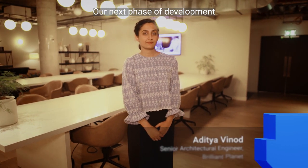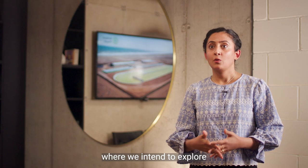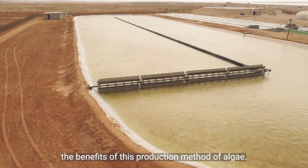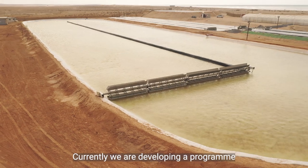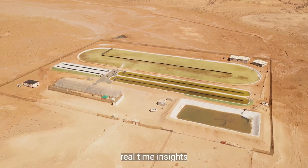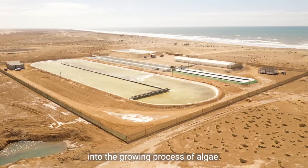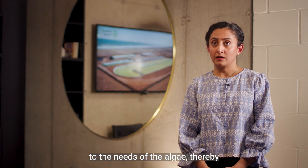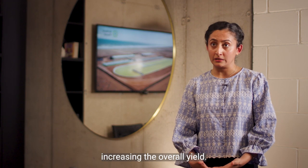Our next phase of development is for a 30 hectare site where we intend to explore the benefits of this production method of algae. Currently we're developing a programme that utilises the power of AI to develop real-time insights into the growing process of algae. This will enable us to prepare a system that is more tailored to the needs of the algae, thereby increasing the overall yield.